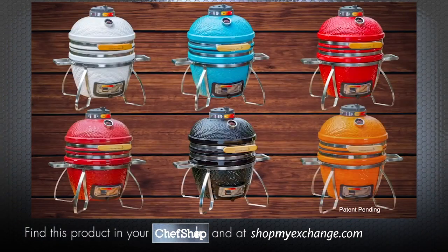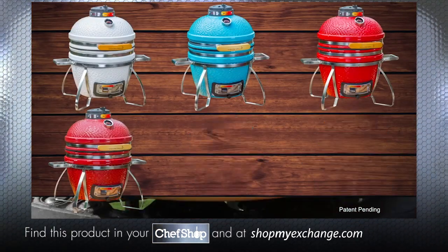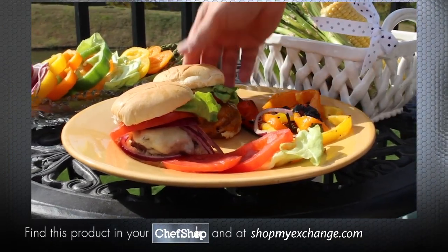Available in six vibrant colors, with the Cadet you get the same level of quality that you'd expect from Vision. Buy your Cadet Grill today.